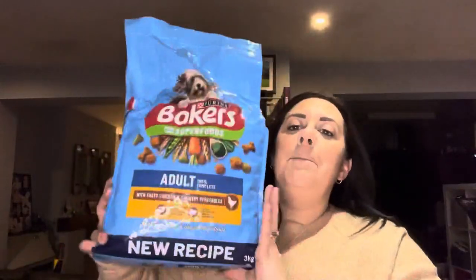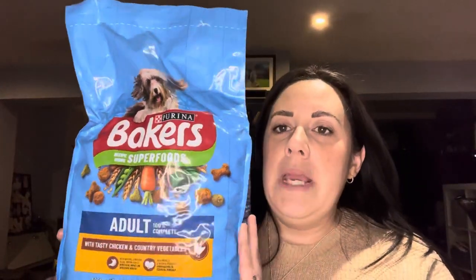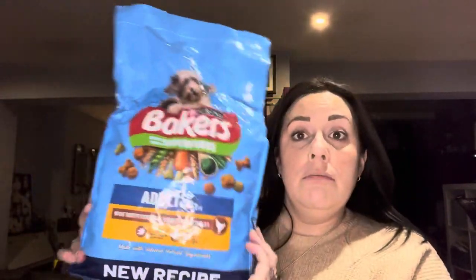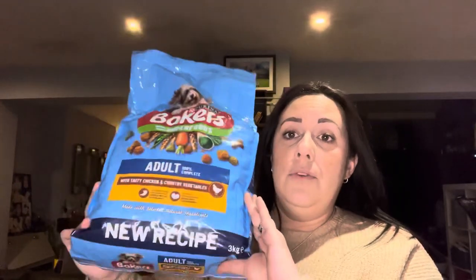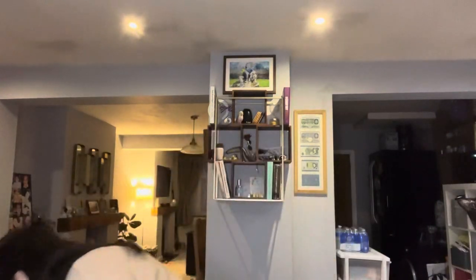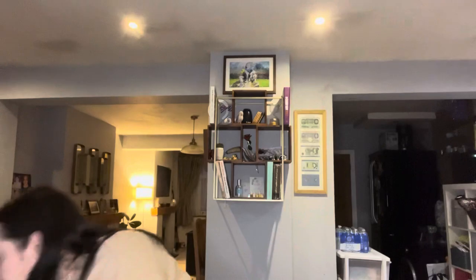I've got a big bag of Baker's Adult dog food — new recipe apparently. He has had the new recipe before and likes it, so I've got a huge bag of that which he does need.